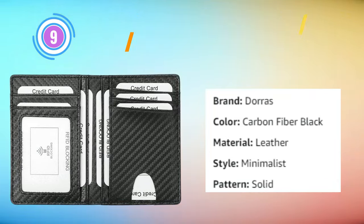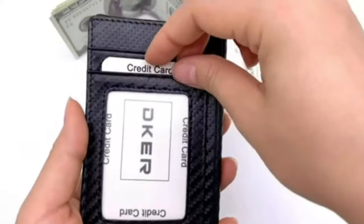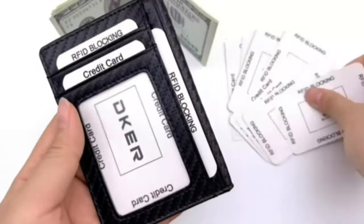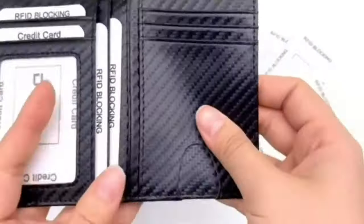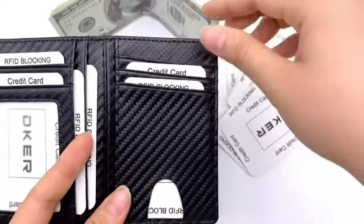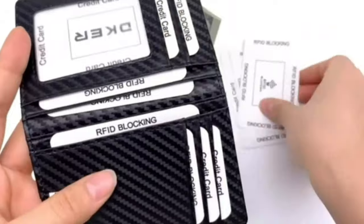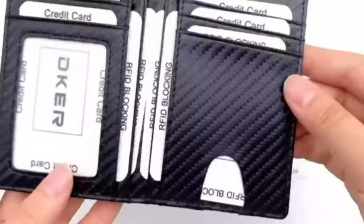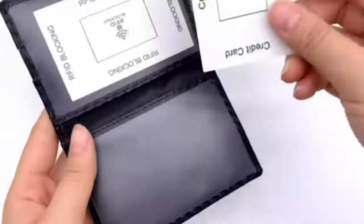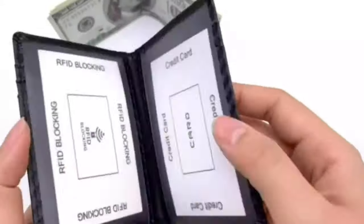Dora's Pocket Wallet: Discover the epitome of practicality and style with this minimalist front pocket wallet. This slim wallet redefines everyday carry for both men and women. Its minimalist design doesn't compromise on functionality, offering ample space for your essentials. Integrated RFID blocking technology ensures your personal information remains secure from electronic theft, providing peace of mind in the digital age. The front pocket design allows for convenient access to your cards and cash while maintaining a sleek profile.